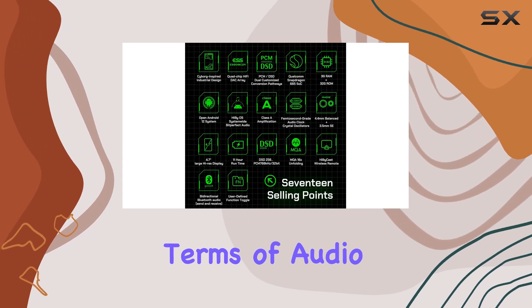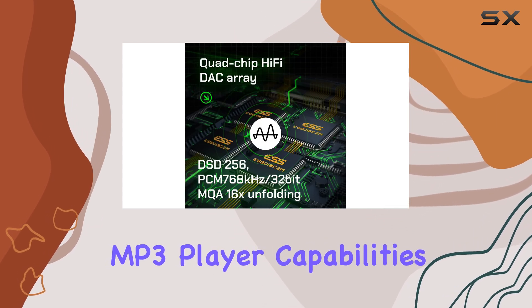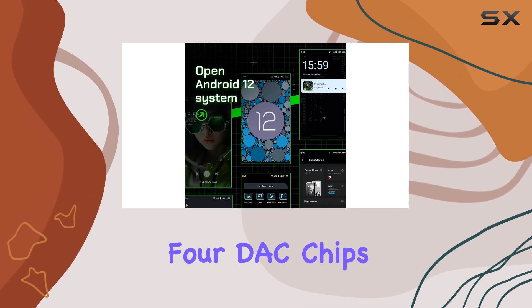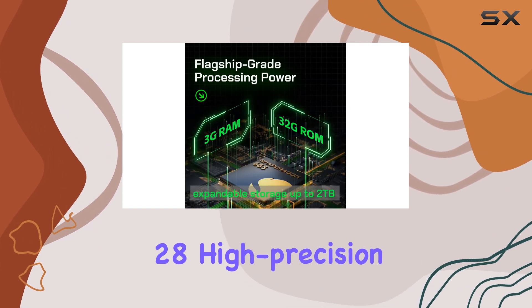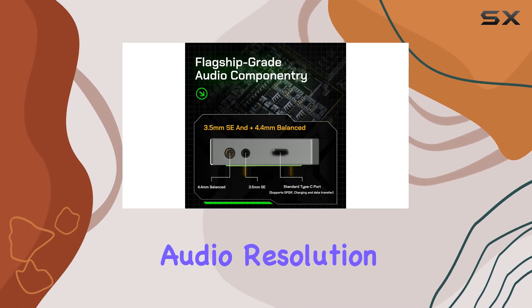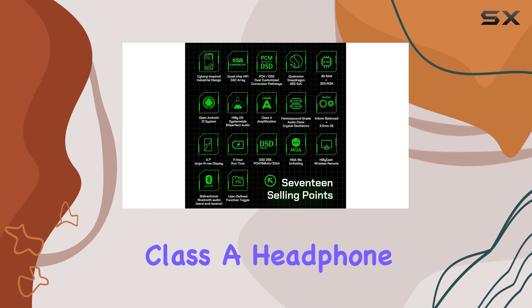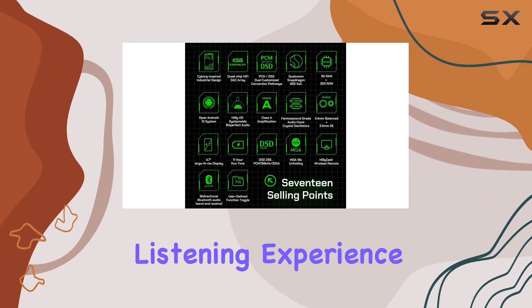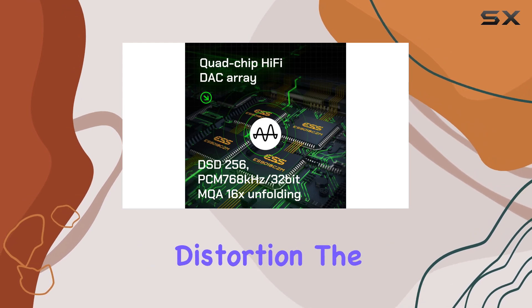In terms of audio quality, the HiBi R4 excels with its HiFi MP3 player capabilities. It features four DAC chips, two dedicated low-phase noise crystals, and 28 high-precision tantalum capacitors, resulting in exceptional audio resolution and dynamic range. The integrated Class A headphone amplifier further enhances the listening experience, providing clear and detailed sound with minimal distortion.